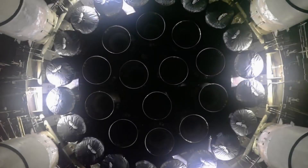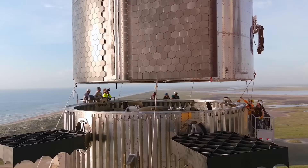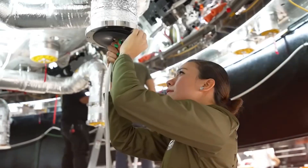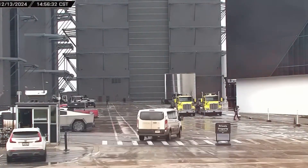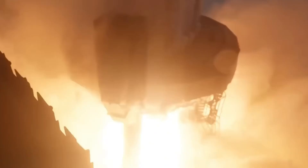But raw power is just the beginning. What makes the Raptor 4 truly special is how SpaceX has stripped away complexity, replacing hundreds of parts with seamless engineering that's both lighter and more reliable than anything that's come before. Today, we're going behind the scenes to reveal exactly how SpaceX is building this game-changing engine, what makes it different from its predecessors, and why competitors are struggling to keep up.